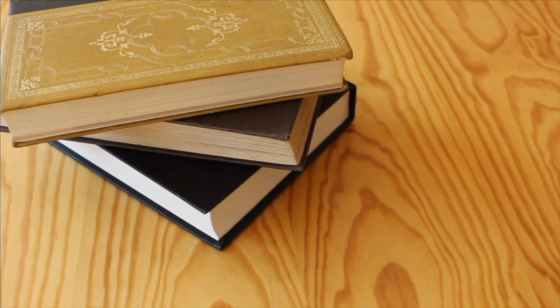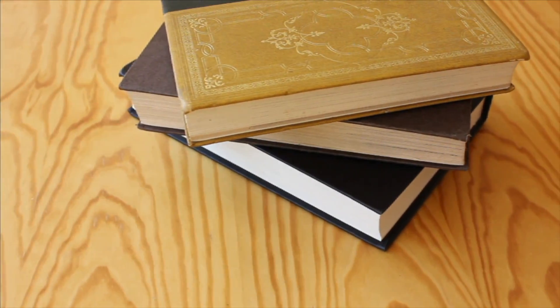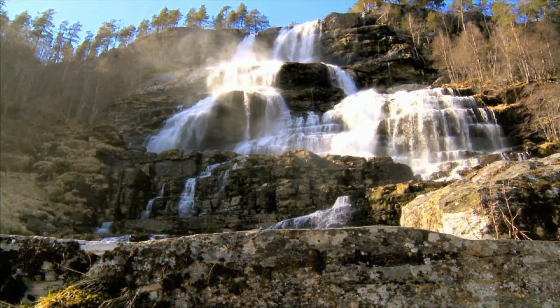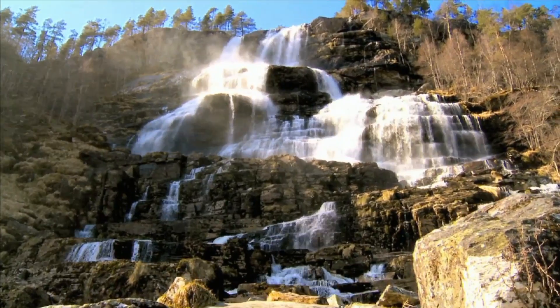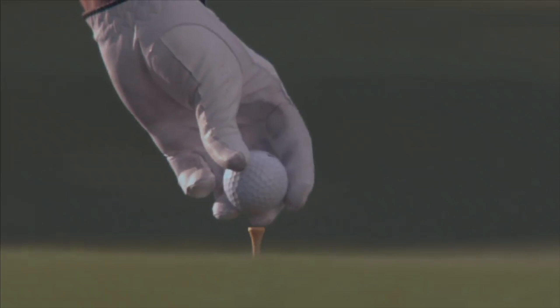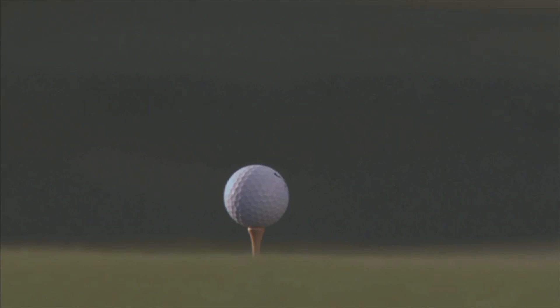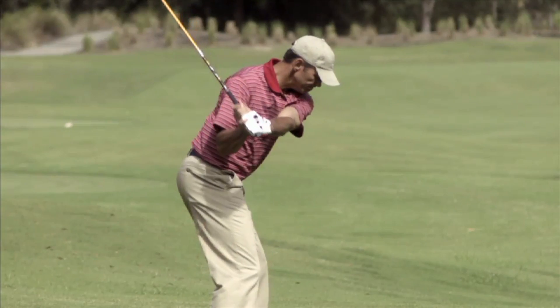A book sitting on a table without moving is an example of inertia. Water that never stops flowing is an example of inertia. Objects at rest will stay at rest. If an object is sitting still in one place, it will stay there until something moves it.